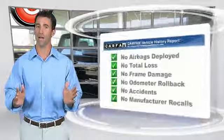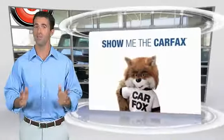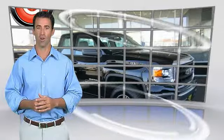Here's another high-quality vehicle with the Carfax Vehicle History Report. Be sure to find a complimentary copy of this report online or contact the dealership. This vehicle qualifies for the Carfax Vehicle Report.